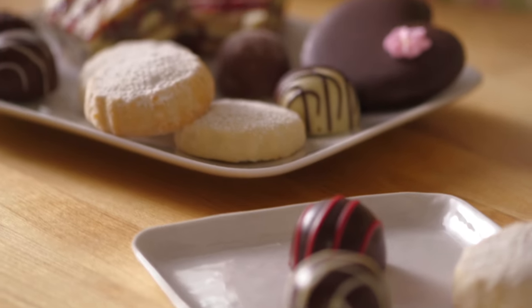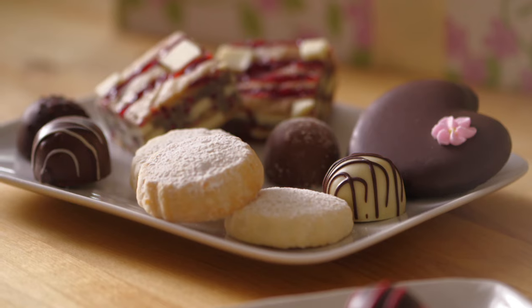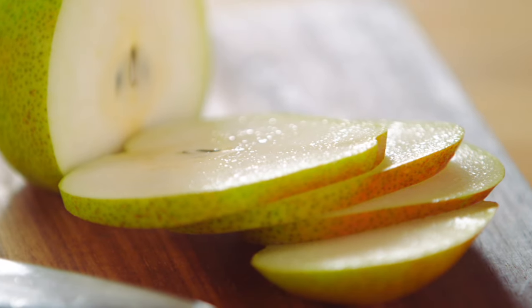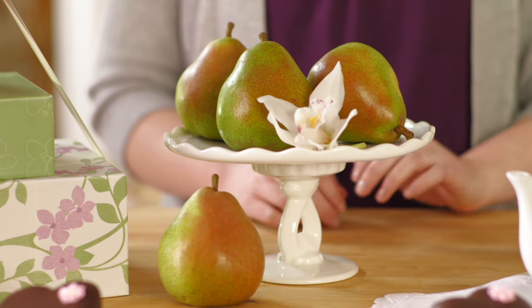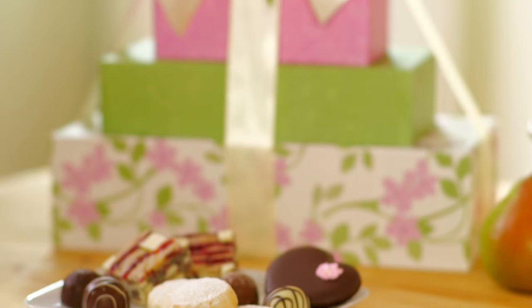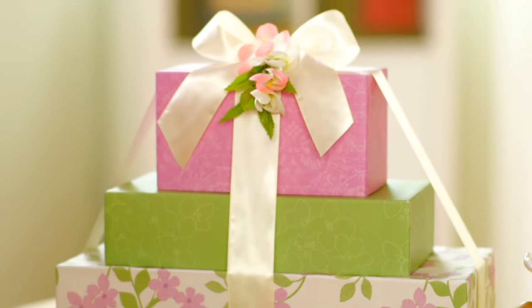Hi, I'm Heather and this is the Mother's Day Orchid gift tower. It's full of sweet treats like our signature chocolate truffles and famous homegrown pears. My favorite part about this gift tower is the real orchid corsage that mom will love to wear. This tower also comes with a beautiful hand-tied bow.